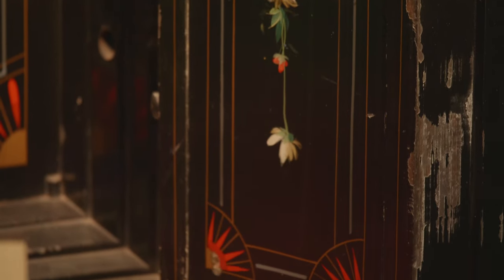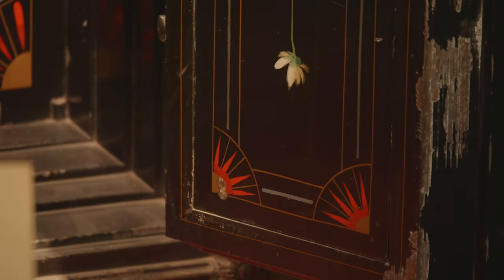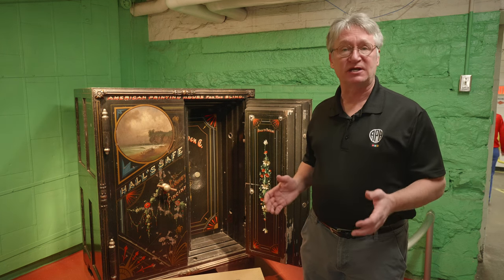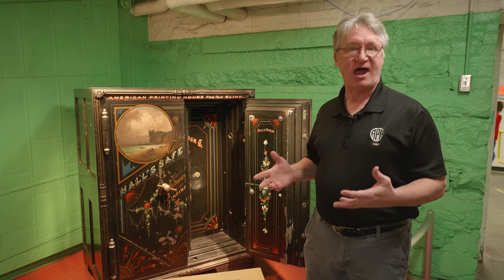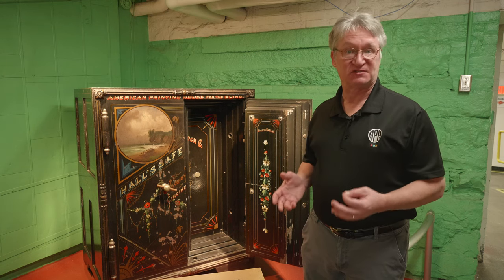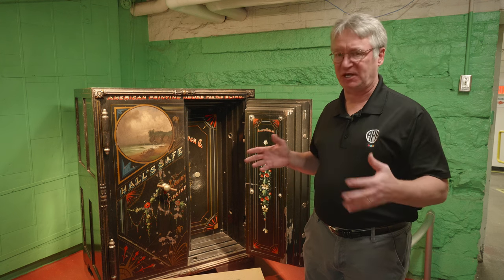The Hall Safe Company was founded in 1867 in Cincinnati, Ohio. By 1892, it supplied about half of all the fireproof and burglar-proof safes sold in the United States — a big, powerful company.